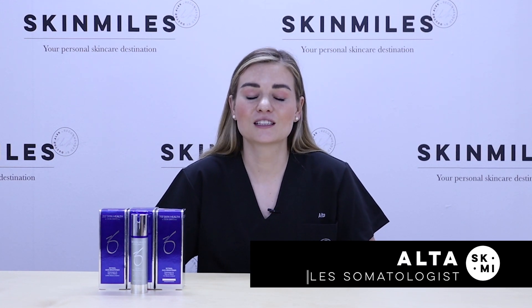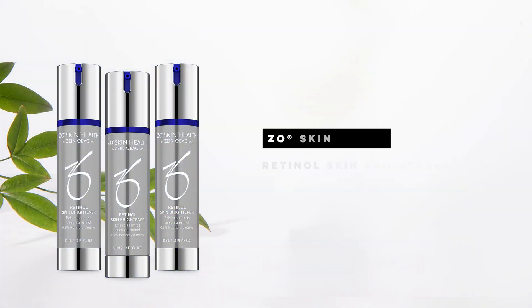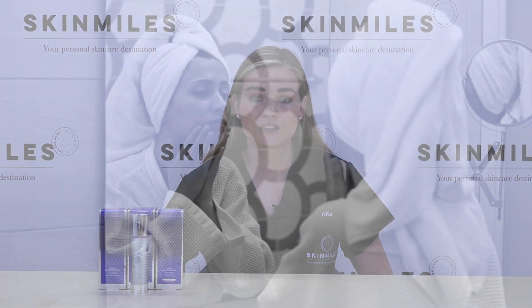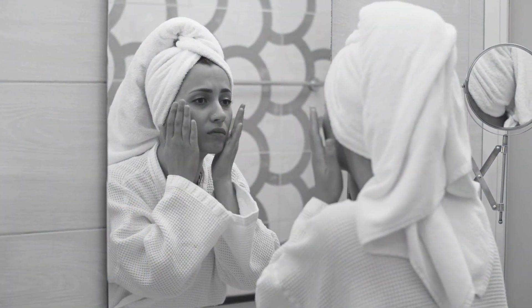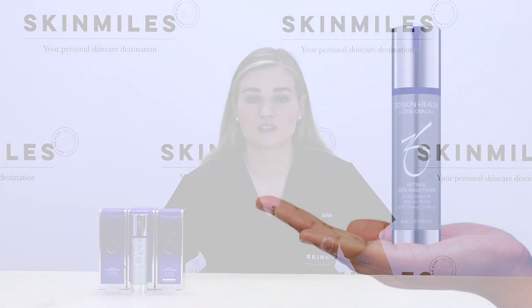Good day, my name is Ulta and I'm a skincare therapist at Skin Miles. Today I want to show you one of my favorite products: the Zoe Skin Health 0.5% retinol skin brightener. This is a high potency retinol and ascorbic acid which rapidly improves uneven skin tone and pigmentation. It regulates oil production and is indicated for all skin types.